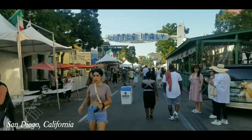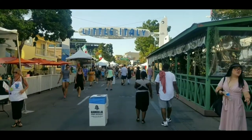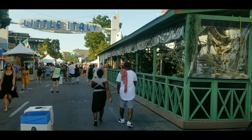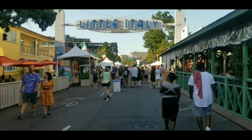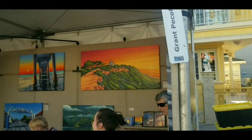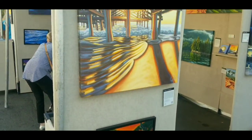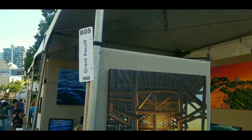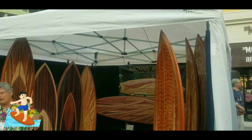So we made it to Little Italy here in beautiful San Diego, California. We're at the entrance where there's a lot of awesome restaurants and art booths. There's beautiful artwork from this local artist — man, these boards are awesome, I would love to take them out for a spin.